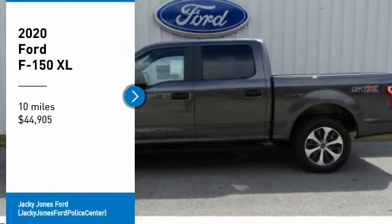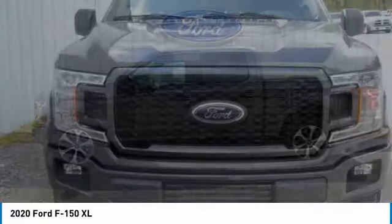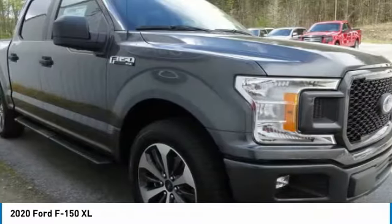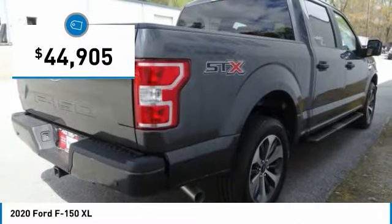Stop by and take a look at the 2020 F-150. A Ford F-150 knows how to handle any situation. It's built to follow orders, no whining, and is priced below $45,000.